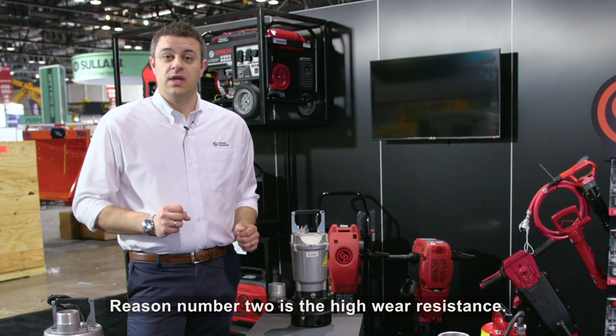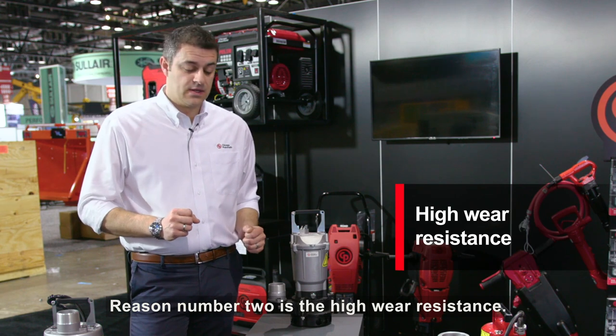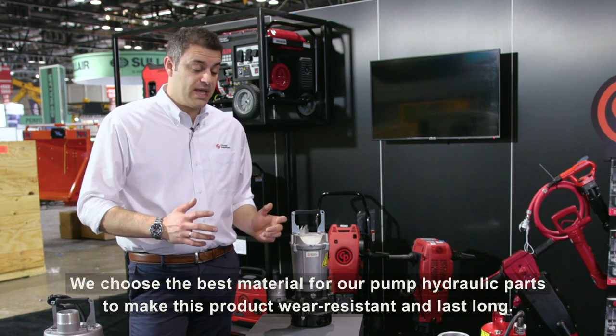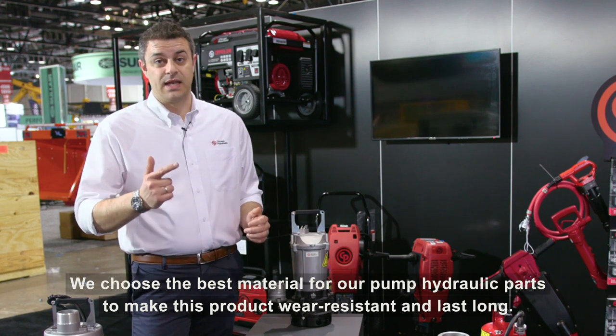Reason number two is the high wear resistance. We choose the best materials for our pump hydraulic parts to make this product wear resistant and long lasting.